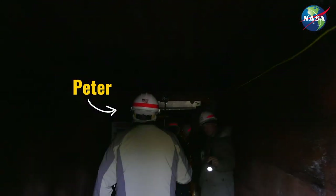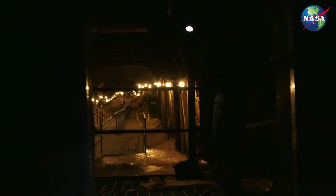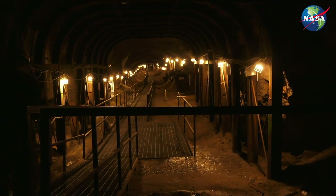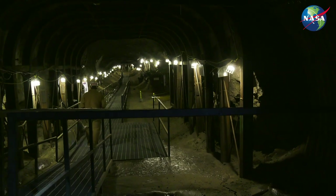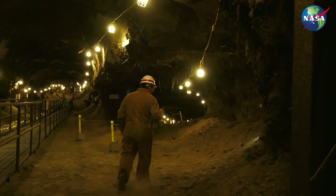We're walking into the tunnel on a warm summer day, dressed for the cold we'll find inside. The first thing I notice is the noise of the fans and compressors that keep the interior air below freezing so that the tunnel doesn't melt and collapse.